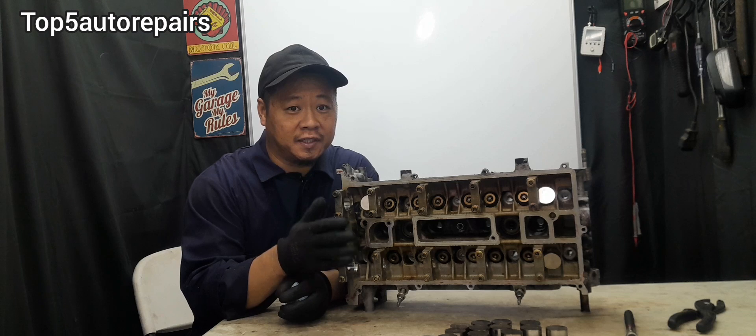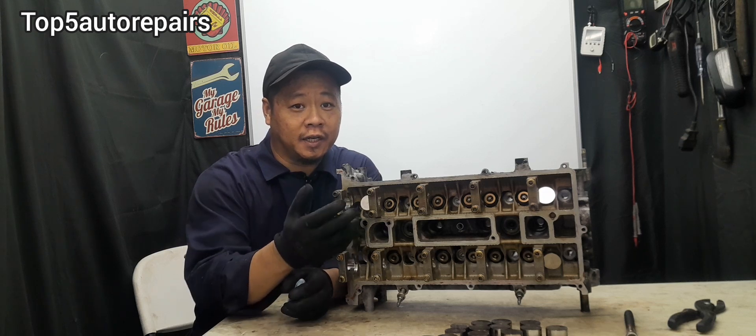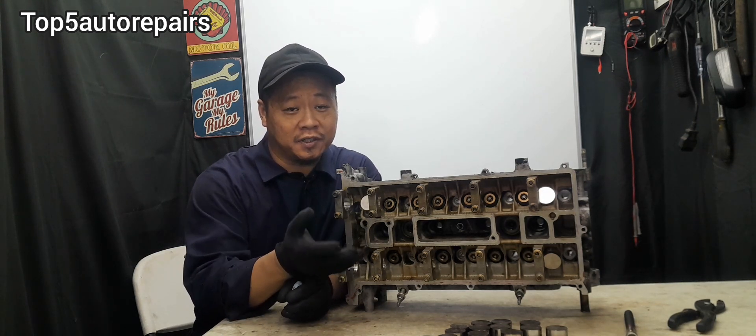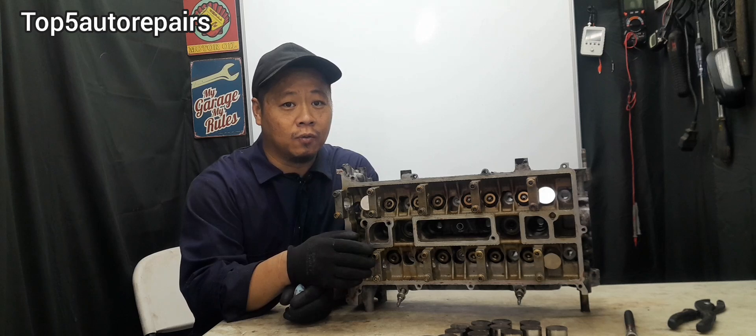The longer your vehicle sits, especially overnight, the more blue smoke you're going to have. If you take your vehicle to a car wash and only stop it for about 10 minutes or so and start it right up, you might have lesser blue smoke — and I'm going to explain why.